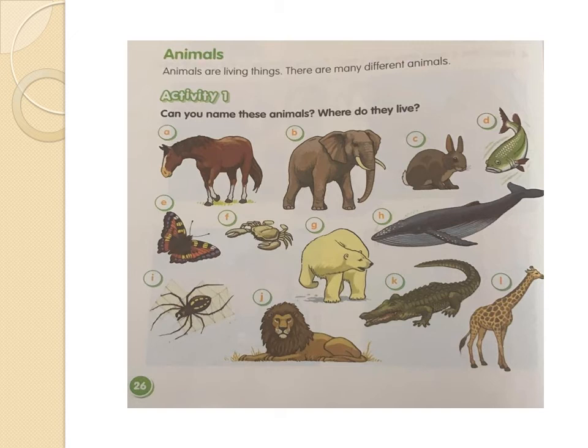Let's go with J — it's a lion. Very good. Where does the lion live? Yes, the lion lives in the ground. Picture K — it's a crocodile. Very good. Where does the crocodile live? Yes, the crocodile lives in the water. And the last one is L — yes, it's a giraffe. Where does the giraffe live? Yes, the giraffe lives in the ground too.